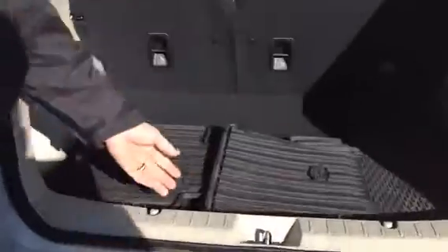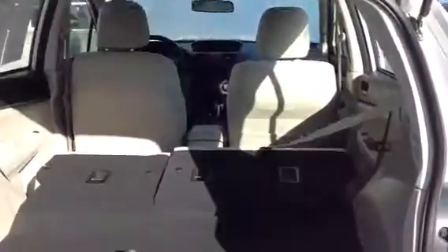I'll open up the rear hatch here. This one's coming with the all-weather mats, which is nice — it's going to keep your carpeting clean. The seats fold down in a 60-40 split.